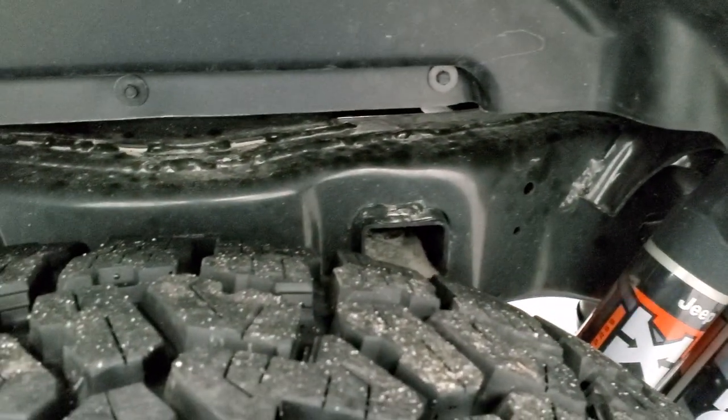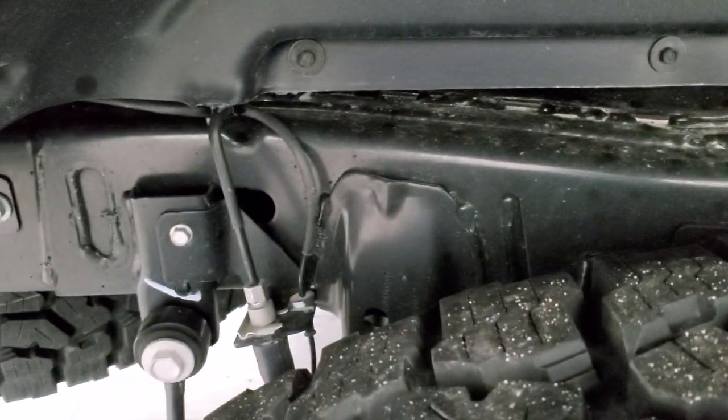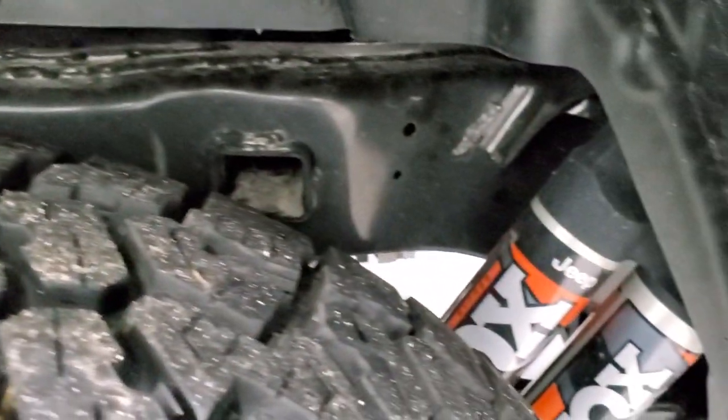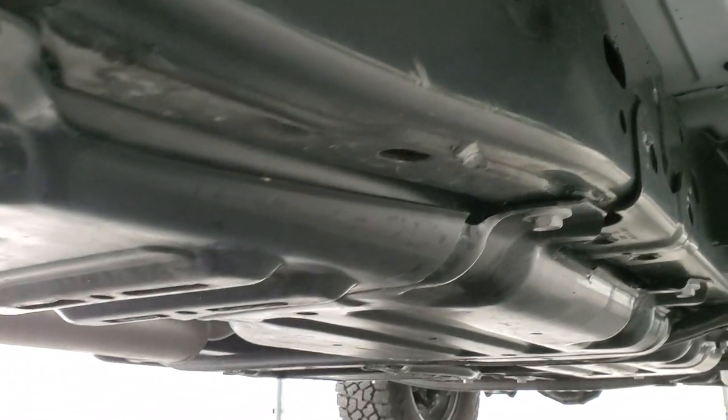The back tires have just as much tread as the front tires — very new. The frame and underbody are in exceptionally nice condition. You get those heavy duty Fox shocks back here as well. It comes with all the skid plates, and the frame and underbody is like new underneath.